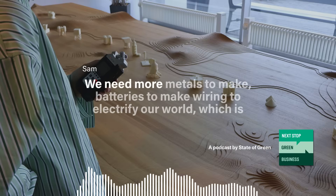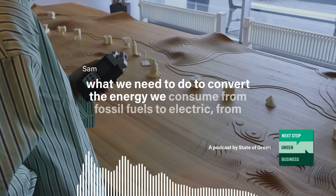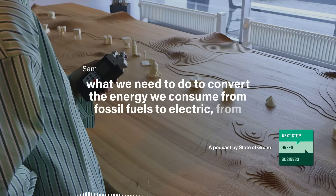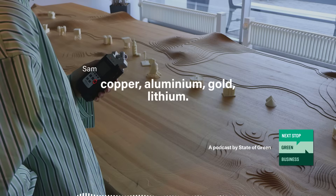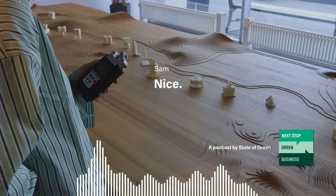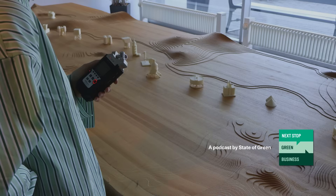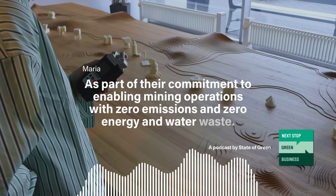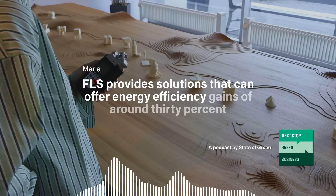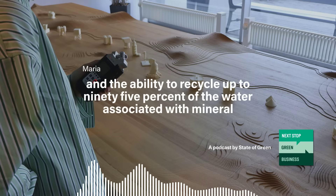We need more metals to make batteries, to make wiring, to electrify our world — which is what we need to do to convert the energy we consume from fossil fuels to electric from renewables: solar, wind, etc. All of this is going to take minerals, especially copper, aluminium, gold, and lithium. Recycling is nice, but you can't recycle everything — the answer is extracting minerals as efficiently as possible. FLS provides solutions offering energy efficiency gains of around 30% and the ability to recycle up to 95% of the water associated with mineral processing.